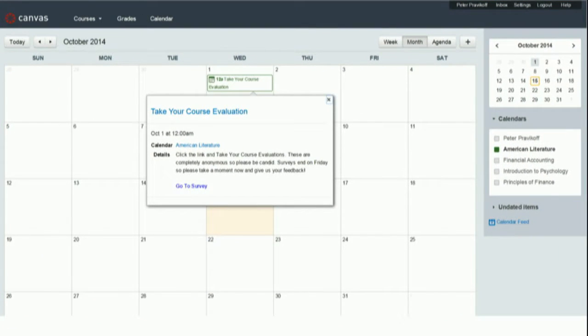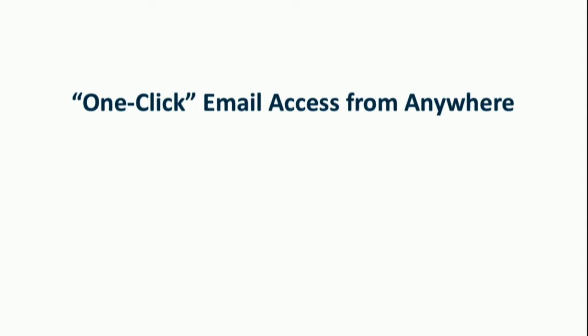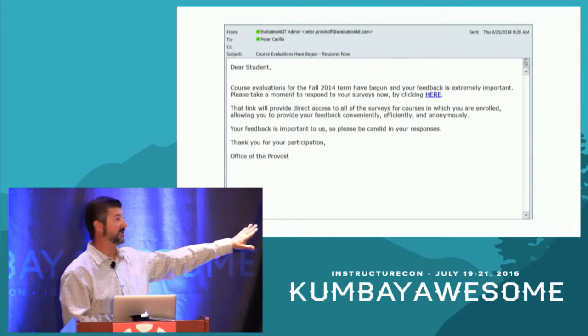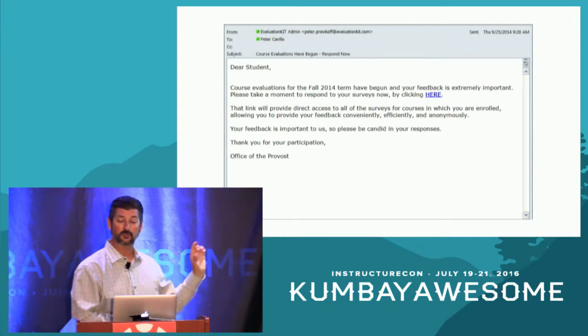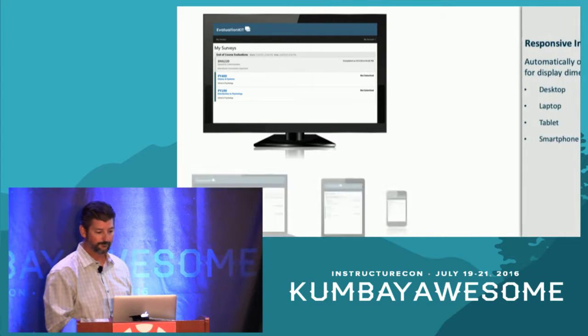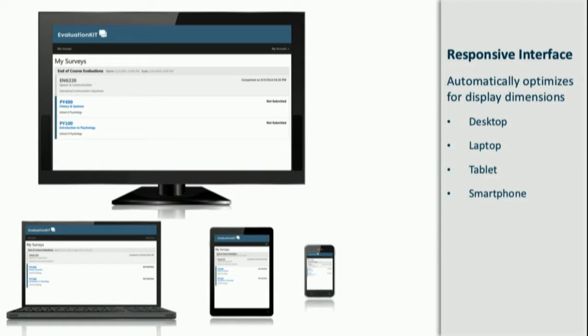In addition to the notification upon course access, you can automatically schedule calendar notifications in Canvas — when surveys open, new notifications appear on student calendars, and a click takes them right into the survey for that course. We also provide the ability to email students inviting and reminding them to complete surveys. These emails contain a one-click authenticated link with a unique code for each respondent, taking them directly into their account in Evaluation Kit. Because the interface is responsive, students can click that link from any device — smartphone, tablet, laptop, or desktop — and the interface automatically renders in an optimized format.